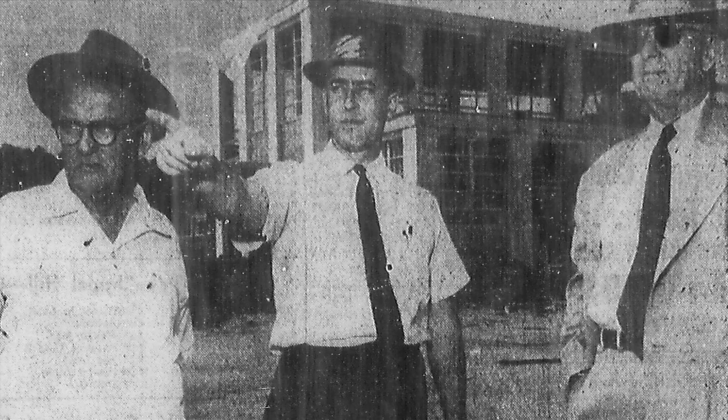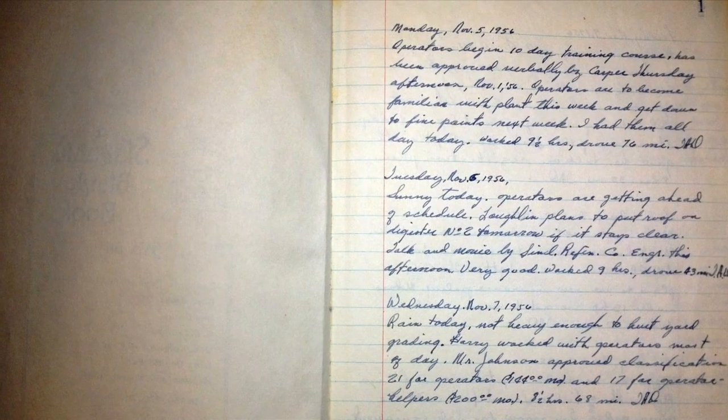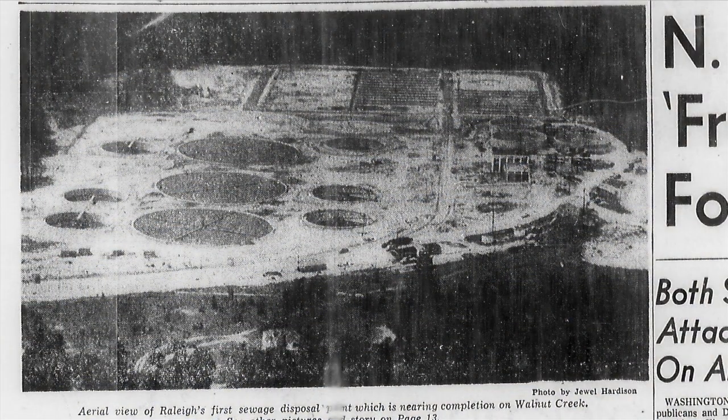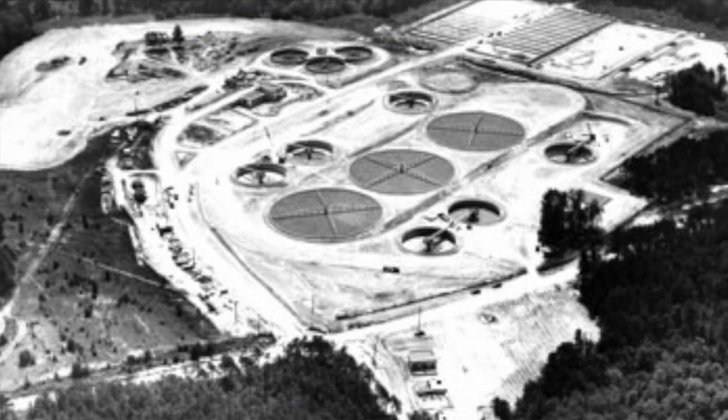Raleigh complied, completing its first ever sewage treatment plant in 1956, where the Walnut Creek softball park is now. The plant treated wastewater with settling tanks and trickling filters, ultimately chlorinating the effluent it released into Walnut Creek. The plant treated 12 million gallons per day, and by 1967 had expanded to 16 million gallons per day.